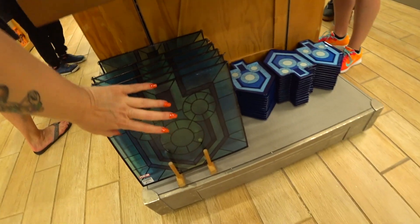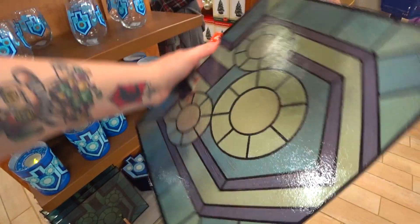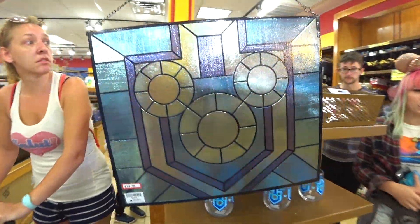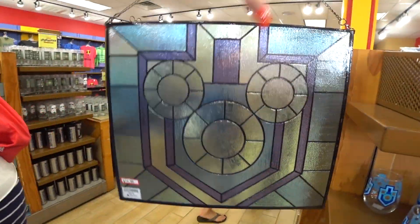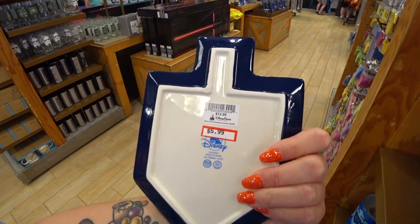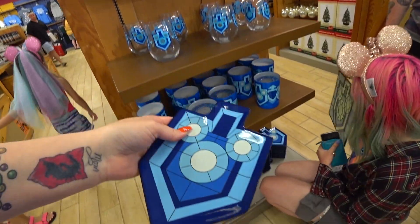And then down here — oh, that is gorgeous! $14.99 instead of $37. It's a hanging — look at that, it looks like stained glass but it's plastic. Isn't that beautiful? And then a little platter which is $5.99 instead of $13. That is the Hanukkah stuff — very nice, nice find.